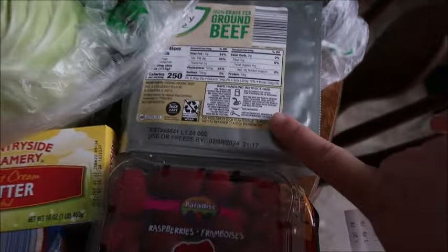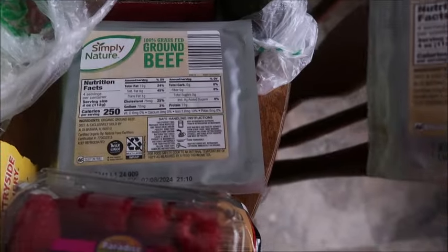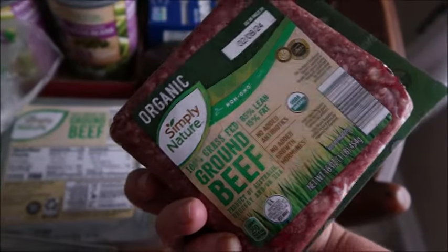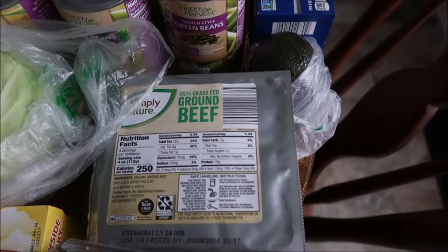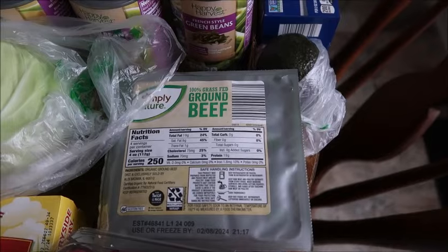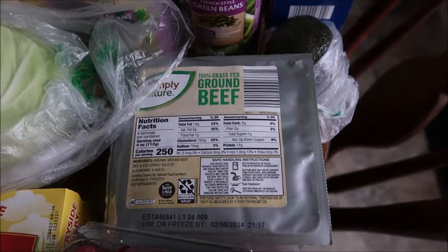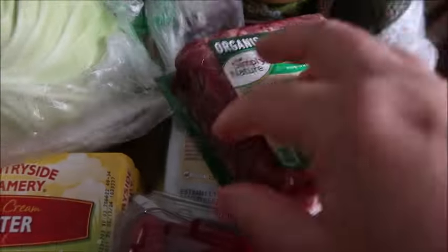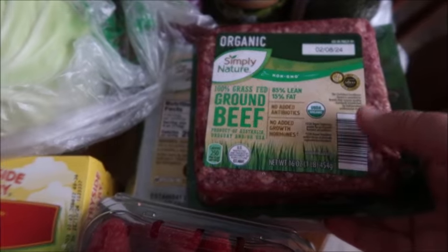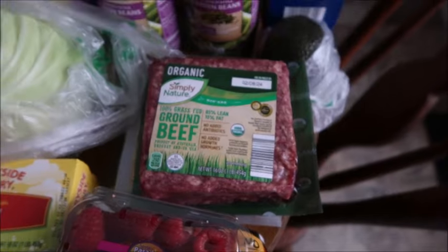My favorite deal at Aldi was this Simply Nature grass-fed ground beef — it's actually organic as well. I heard about it from Bobby Parrish on Instagram, who mentioned Aldi has a good deal on organic beef. I was really excited to find it for $5.19 a pound for organic grass-fed ground beef. I honestly don't think you can beat that price, so definitely check it out if you're looking for something like that.